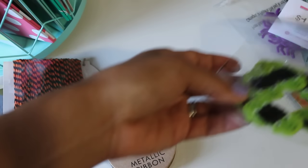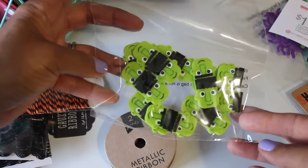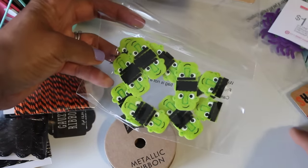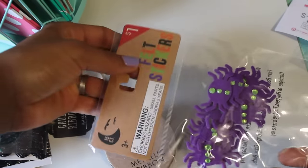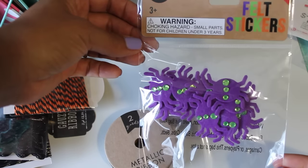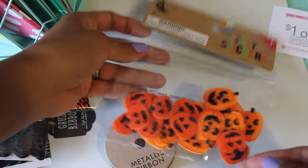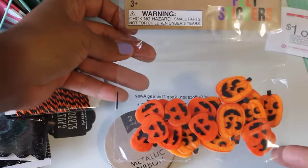I also found some felt stickers and I thought those were cute — the little Frankenstein heads. And then I found these spiders which have green gems, and I love purple spiders — cuteness! And then I also found the Halloween stickers, which are also felt stickers. This was all in the dollar section.